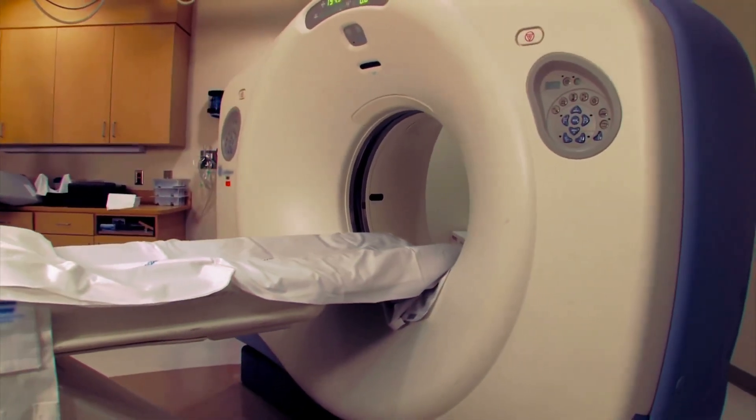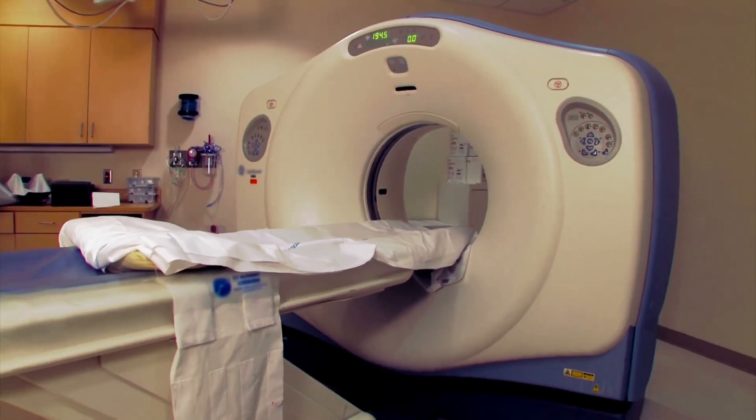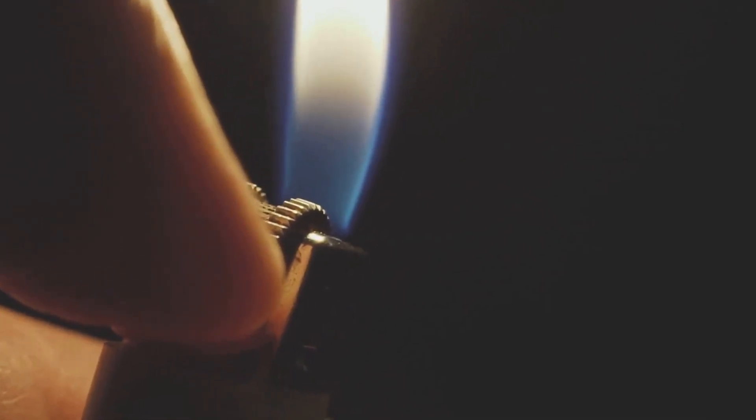Before the diagnosis, John lived a life like any other, blissfully unaware of the storm brewing beneath the surface. The day he was diagnosed with leukemia, his world was turned upside down. The news that he had this life-threatening disease was a harsh blow that shook him to his core. But while the news was devastating, it also ignited a spark within him — a spark that refused to be extinguished by the grim prognosis.